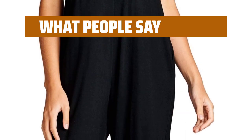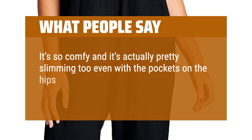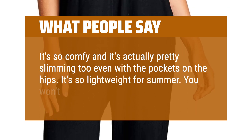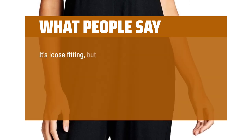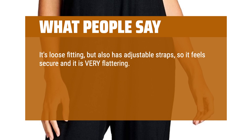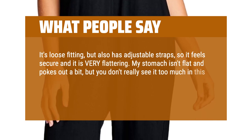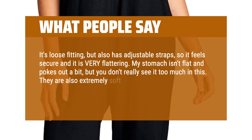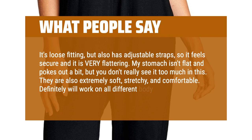What people say? It's so comfy and it's actually pretty slimming too, even with the pockets on the hips. It's so lightweight for summer. You won't want to wear anything else. It's loose-fitting, but also has adjustable straps, so it feels secure and is very flattering. My stomach isn't flat and pokes out a bit, but you don't really see it too much in this. They are also extremely soft, stretchy, and comfortable. Definitely will work on all different body types.